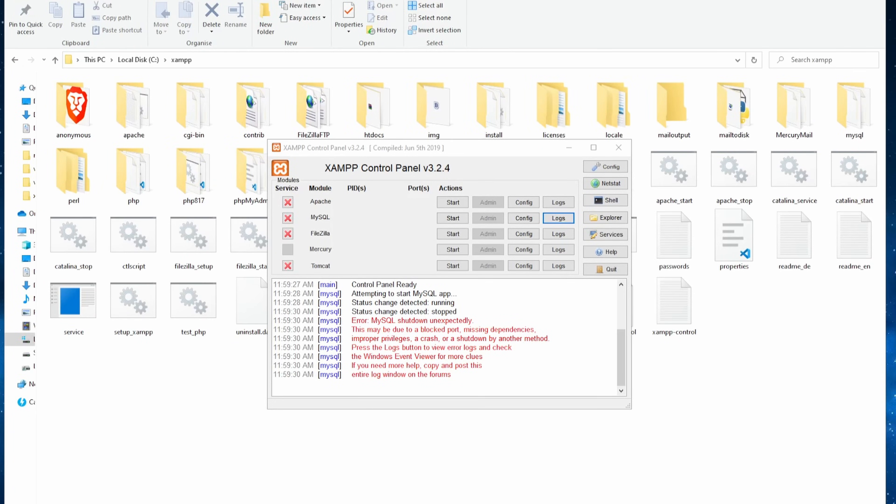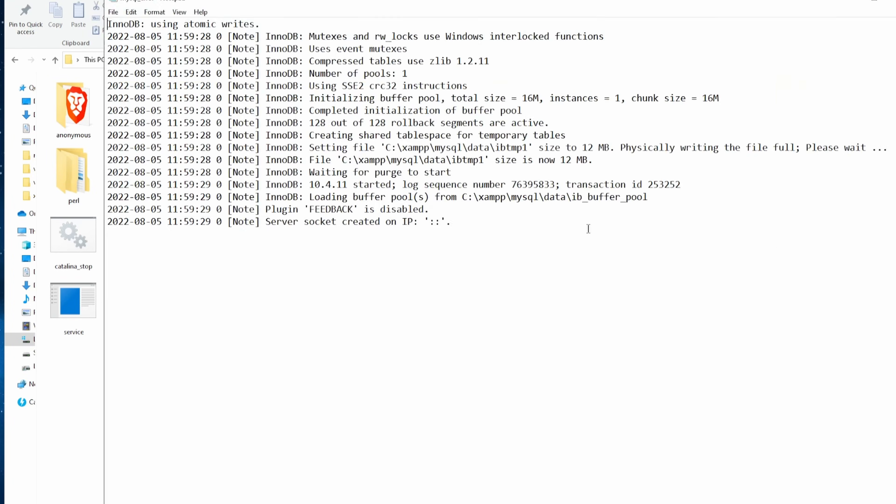If none of the previous options fix the error, it means that your database probably got corrupted. Let's check the logs and see what error I'm getting here. Open the XAMPP control panel, go to MySQL Logs, and open the MySQL error.log file. These logs look quite cryptic, but I found out that it is because the MySQL data got corrupted somehow.